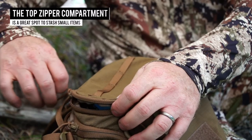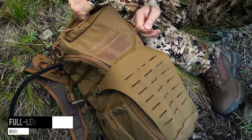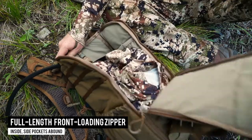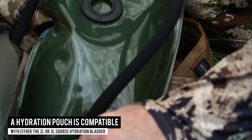The top zipper compartment is a great place to stash small items you don't want to lose like keys, cell phones, and candy. Aside from its size, perhaps the best feature is the full-length front-loading zipper. Inside, side pockets abound to help you stay organized, and a hydration pouch is compatible with either a 2 or 3 liter hydration bladder.